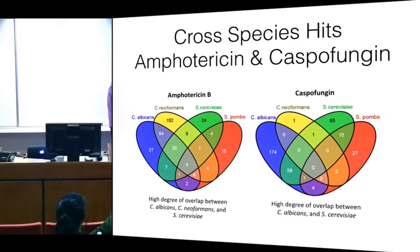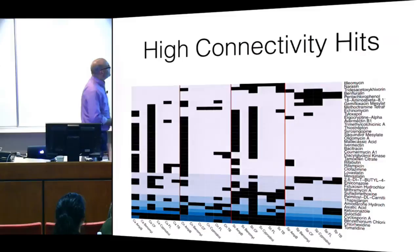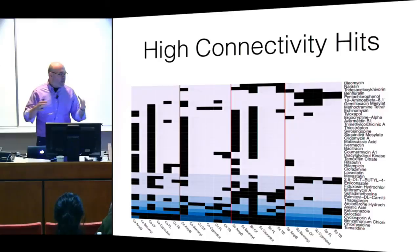This gives another view of the data — we're all in the process of mining it. For amphotericin, there's a lot of overlap between Saccharomyces and Candida. For caspofungin, again lots of overlap between Saccharomyces and Candida. You see less commonality for the other antifungal compounds. High-connectivity hits are those interacting with multiple species and multiple compounds — those may be drilling down on really common areas, maybe the low-hanging fruit of these connectivities.